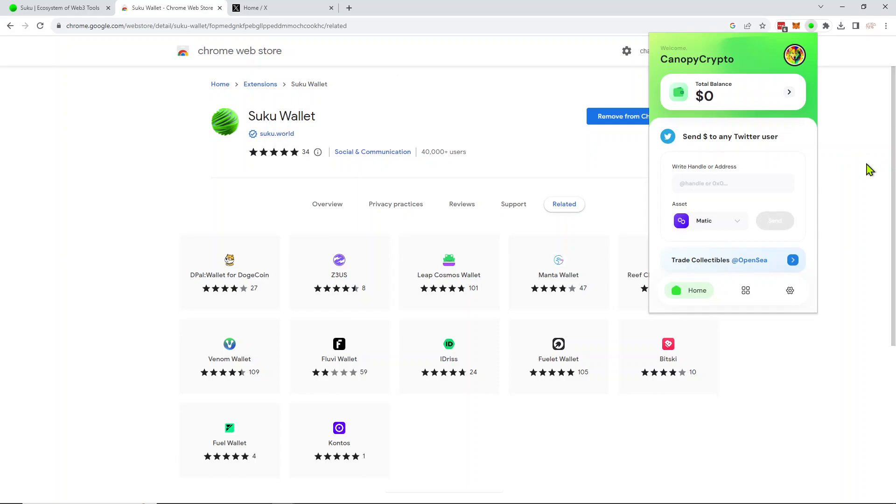Versus the complicated, super long, forgettable wallet addresses we have now. I think that's definitely a step in the right direction for facilitating the adoption of wallets for crypto, as well as for social media users that want to trade crypto and learn how the blockchain works.